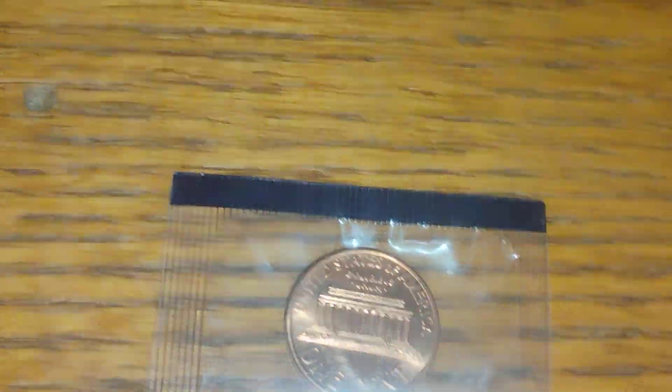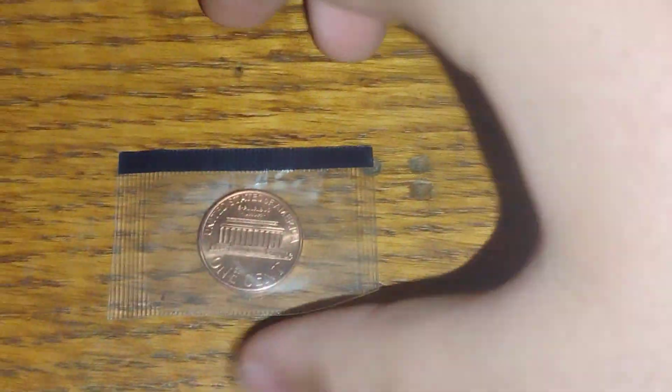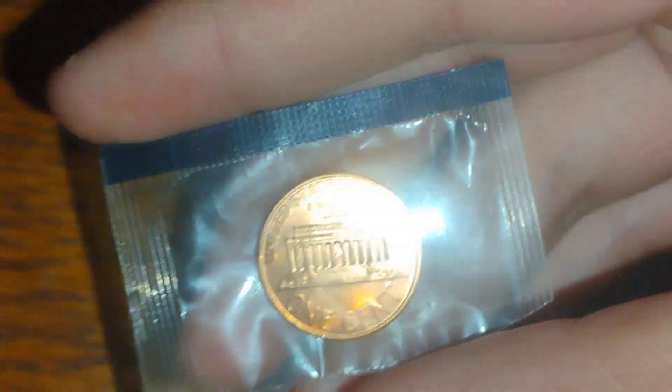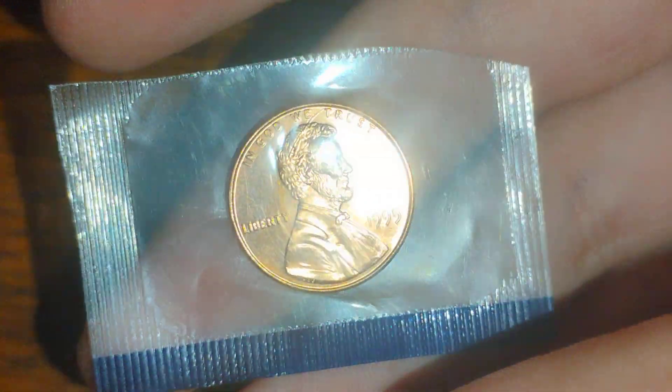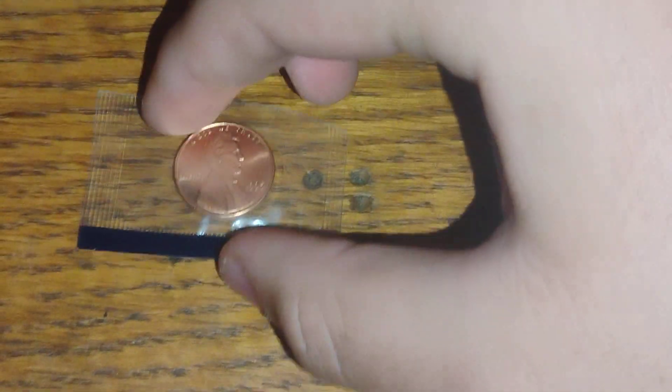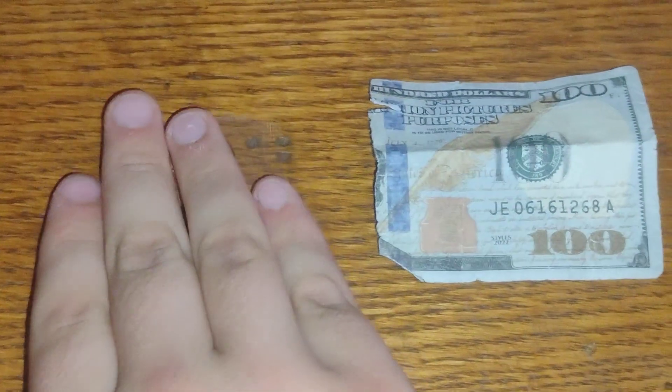I'll keep that. We got a fake hundred dollar bill that's been cut in half — I'll take it, that's half of a hundred dollars. And we have a 1995 Philly uncirculated penny set that I got from Grandpa Brad the other day. Hope you guys enjoyed — make sure you subscribe.